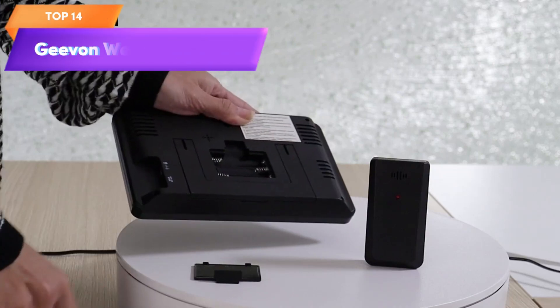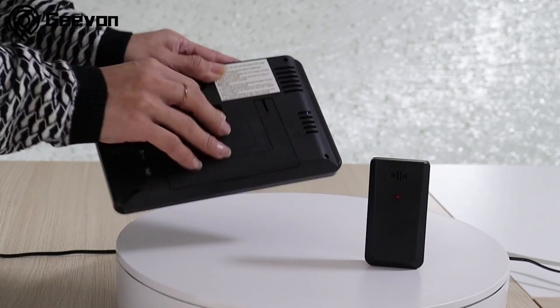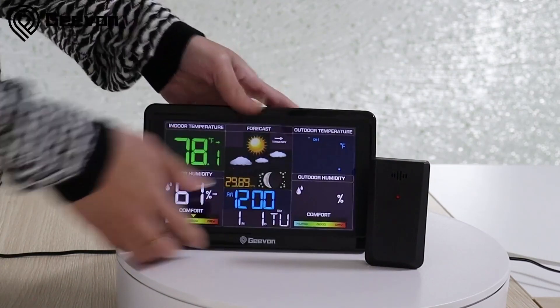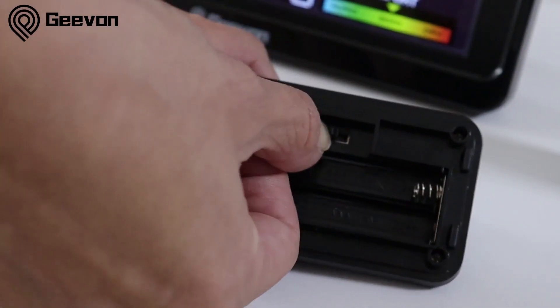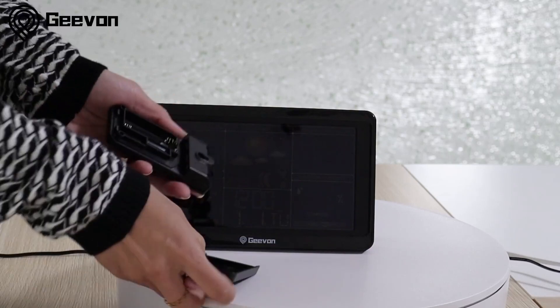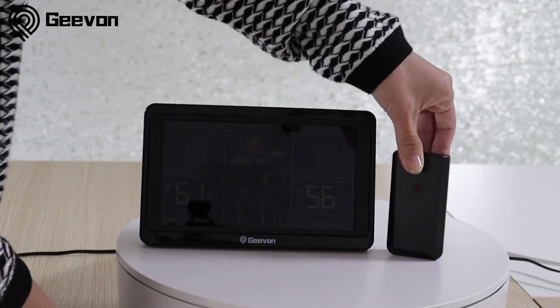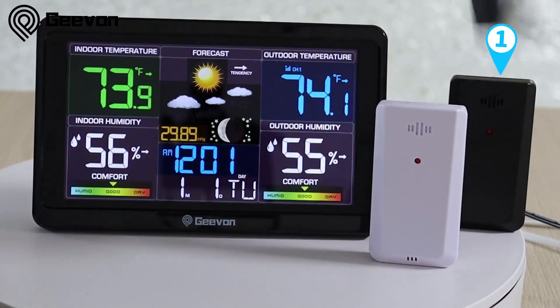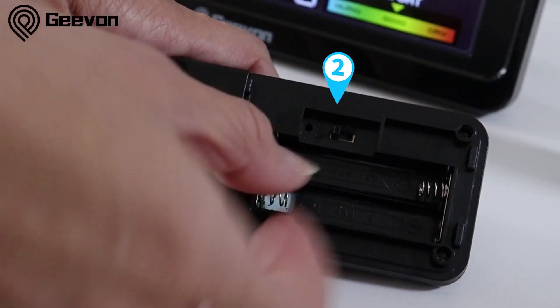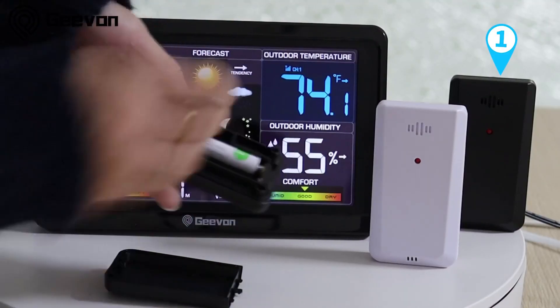Top 14 is a wireless indoor-outdoor thermometer with a color display that provides weather forecasts, barometer readings, and a calendar. It features USB charging and an adjustable backlight for easy viewing. It is easy to use with simple controls and an intuitive interface, making it a practical tool for monitoring indoor and outdoor temperature, humidity, and barometric pressure. Its wireless design makes it a convenient addition to any home or office.